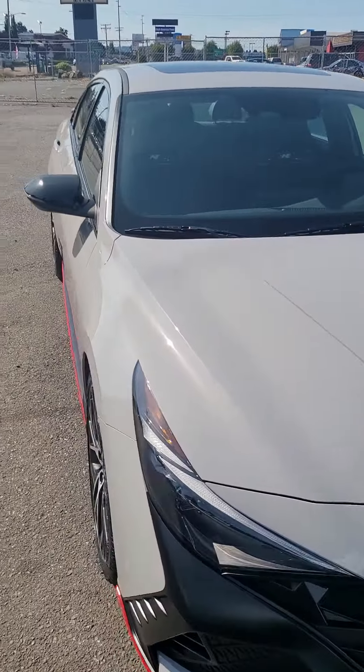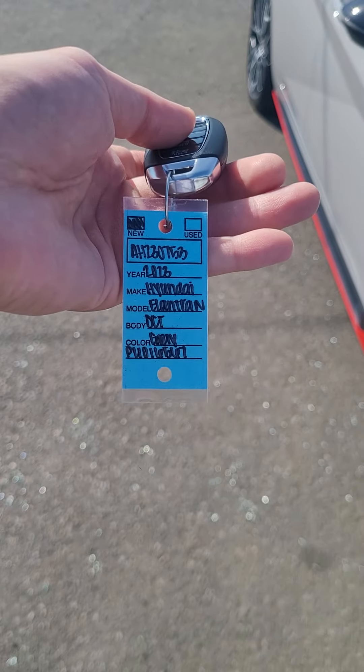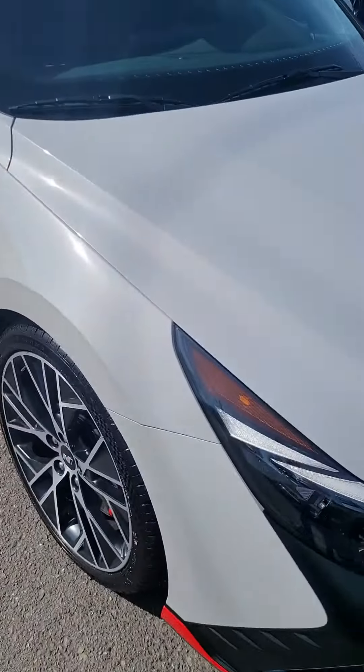So here's the one with the gray color. The one that is ready for test drive is the H230753.